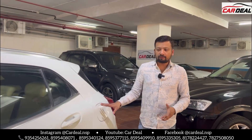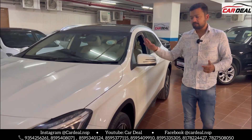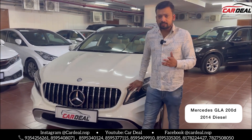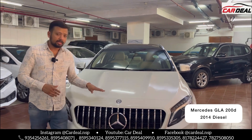You can see the car's profile — there are no scratches on the car. Only the bumpers have been painted; the rest is original paint. First owner, 2014 model, GLA 200. It is now with the second owner and is a registered car.